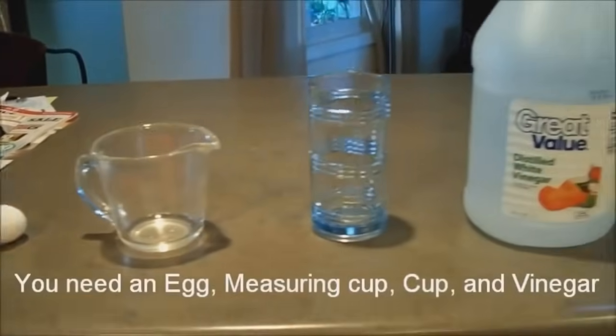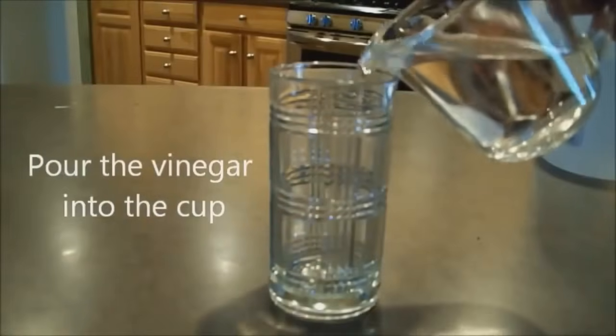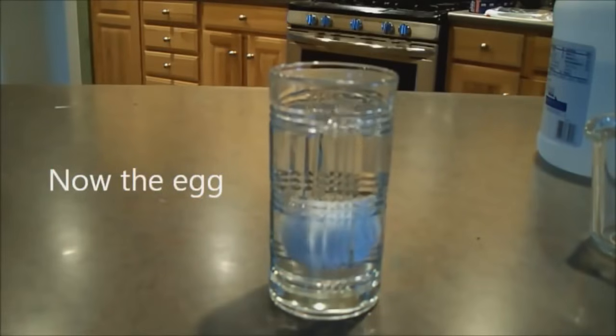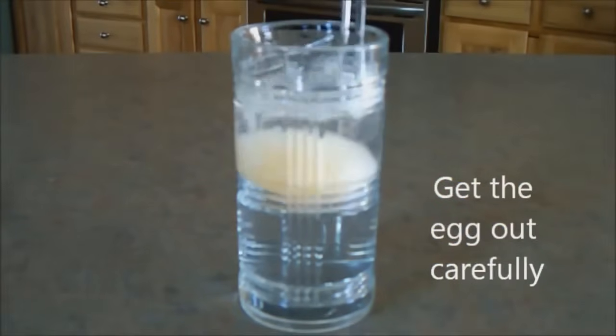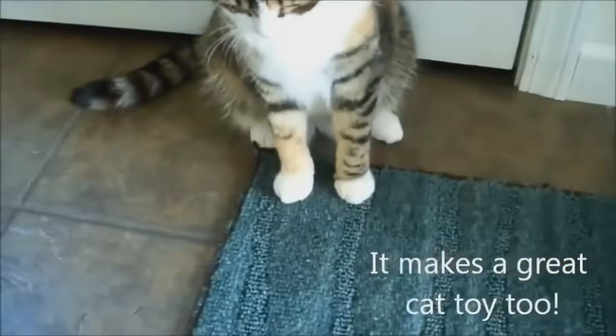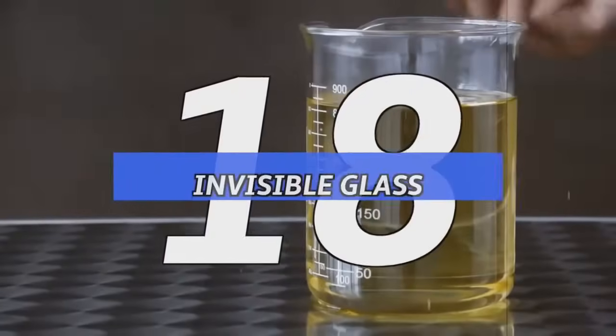Number 19: disappearing eggshell. Tired of having eggshells fall onto your eggs? It's a simple solution — just pour a decent amount of vinegar into a glass, leave an egg in the vinegar, and set for approximately 24 hours. Dry it off and clean it a little, and you've got yourself a nice bouncy egg. It probably won't make for the most egg-cellent tasting omelet, but it's still fun to play with.